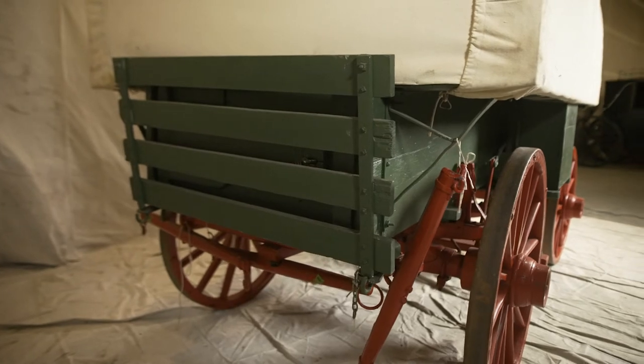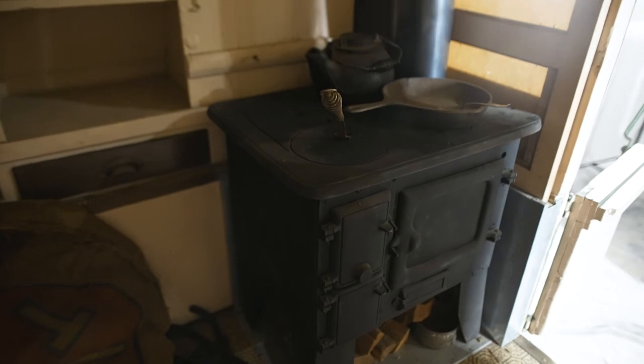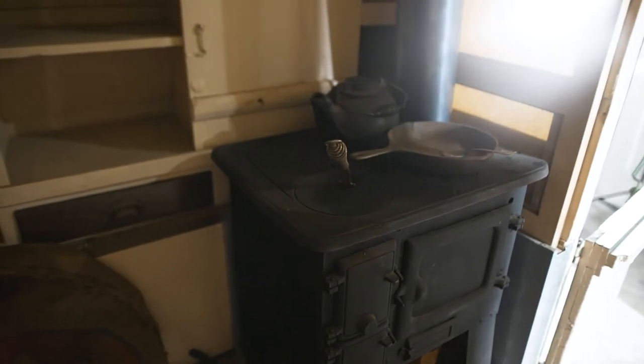This vehicle has a fully contained living space, complete with cooking facilities, sleeping facility — everything the sheepherder would need. The only thing this vehicle does not contain is a bathroom facility, because the sheepherder would have used the traditional prairie bathroom facility, which was wherever he wanted to go.